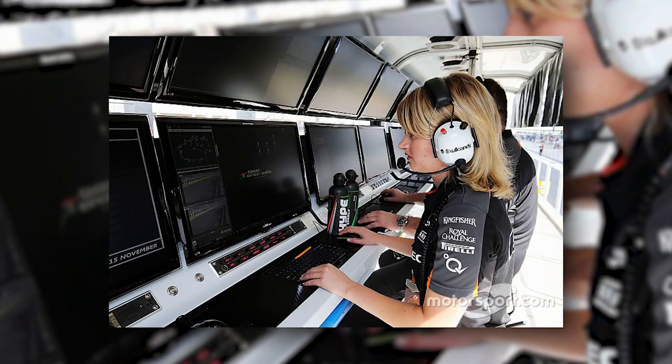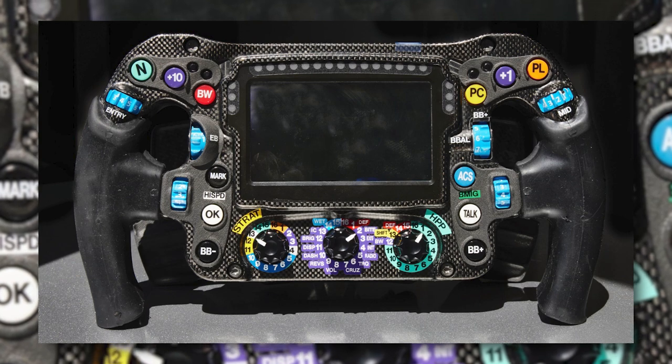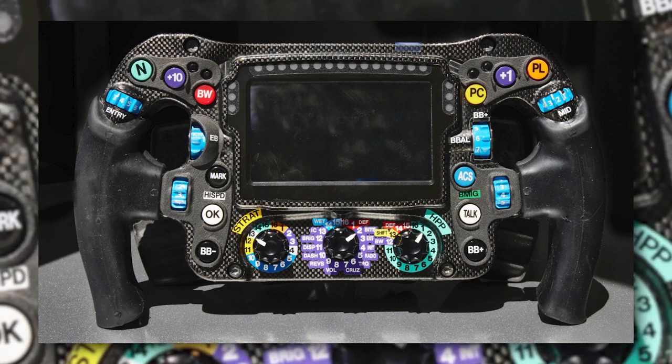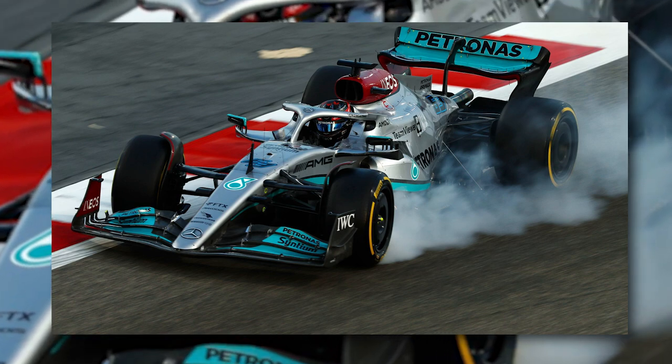If, for example, a driver can't hear his race engineer anymore, the volume control of the radio suddenly becomes very important. If you were to ask a driver which button he thinks is the most important, he'd probably choose the Strat switch, as it has a big impact on the performance of the car.